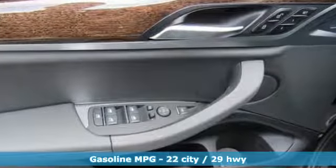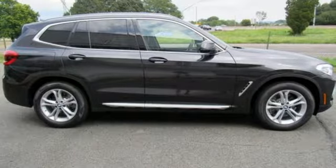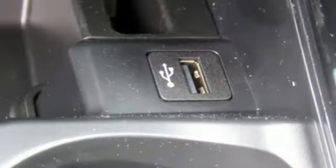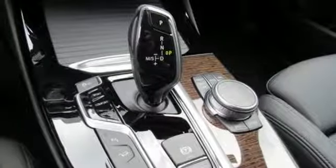And it comes with all the amenities you need: intercooled turbo inline 4-cylinder engine, gas pressurized shocks, integrated navigation system with voice activation, auto dimming mirrors, and dual zone climate control.